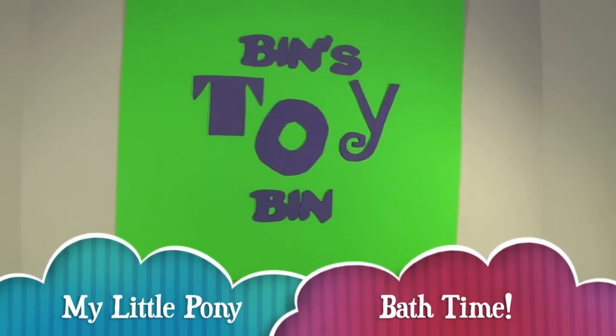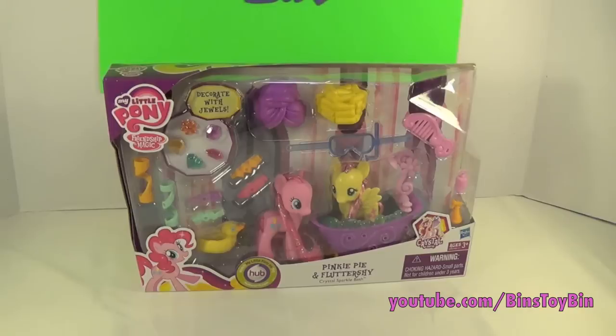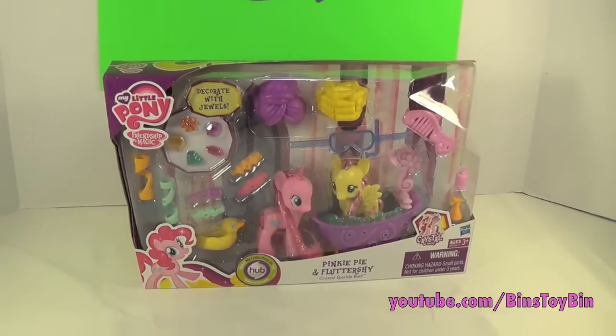Hi everyone, it's Jon and Ben, and it's My Little Pony time again! This is a special review today starring Pinkie Pie and Fluttershy.